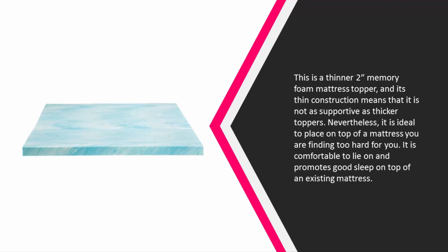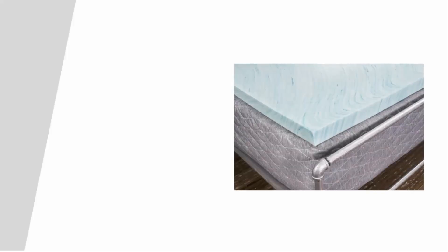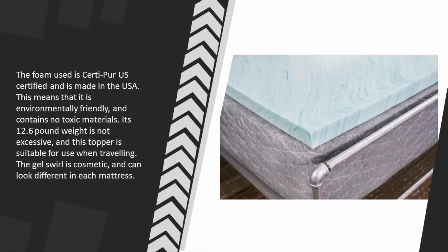Nevertheless, it is ideal to place on top of a mattress you are finding too hard. It is comfortable to lie on and promotes good sleep on top of an existing mattress. The foam used is CertiPUR-US certified and is made in the USA.